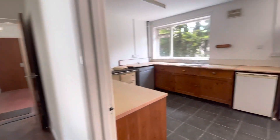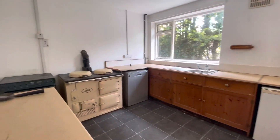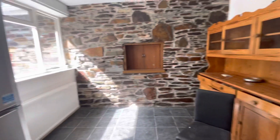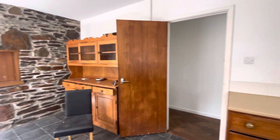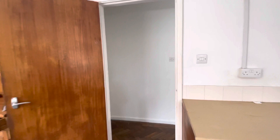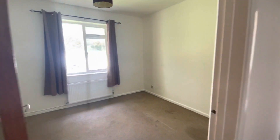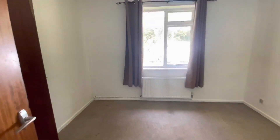Through to the kitchen — there's the Aga that's no longer in use — but it's a really good sized kitchen diner. The property is on mains water, electric and drainage. That's the third and final bedroom, which has integrated storage.